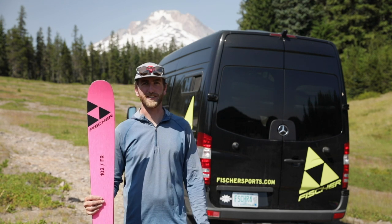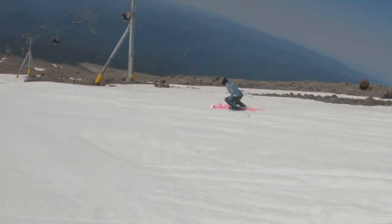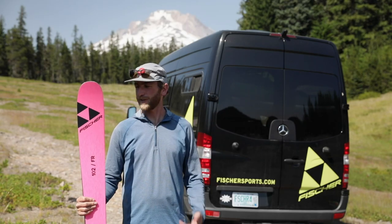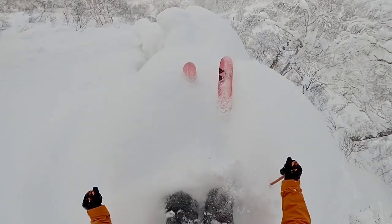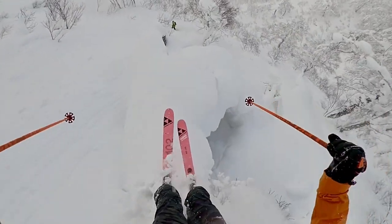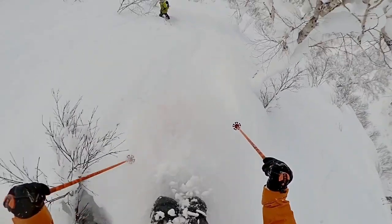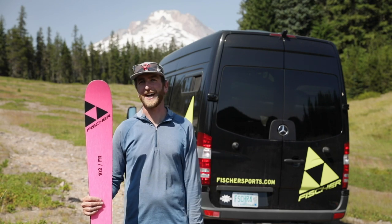For me it's the versatility. At a 102 waist I can go up to the resort, crush resort laps, ski groomers, firm snow — whatever. But then you can easily take it to Japan like I did this year and have it be my only touring ski and ski the deepest snow you've ever skied and not be bummed that you want something wider.